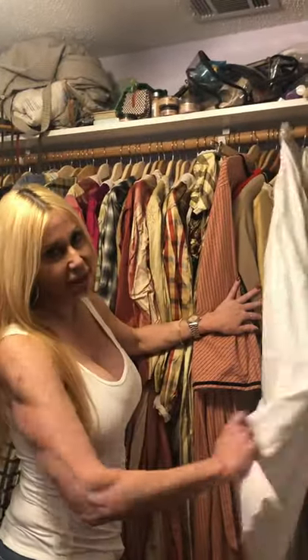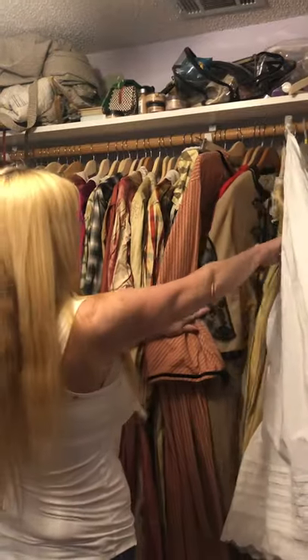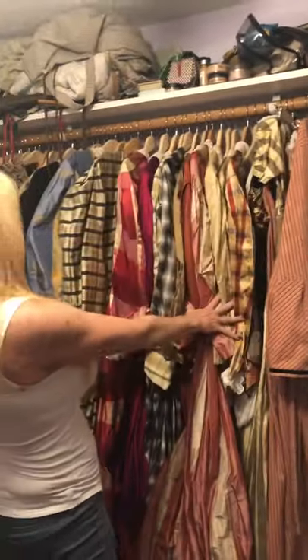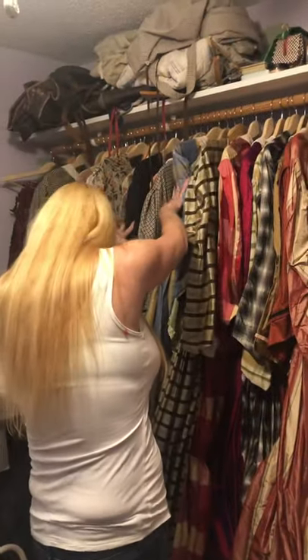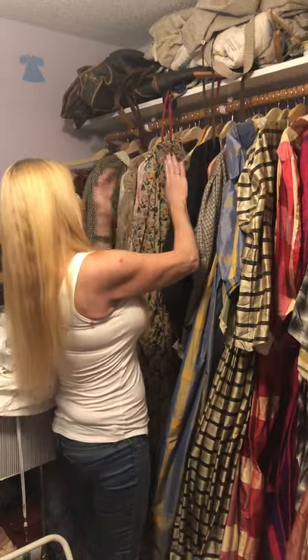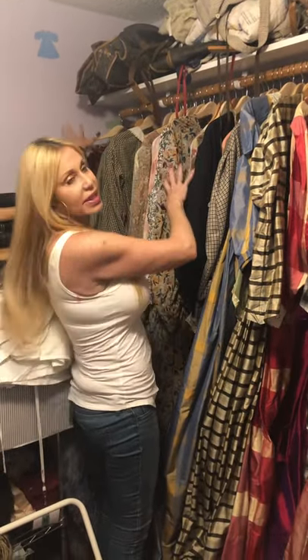I starched a petticoat, which I never starched before. And then I've got a couple wrappers, jackets, ball gowns, then it goes to silk dresses, and then we go to wool, and then I have a couple cotton, sheer cotton, and then stuff I need to sell over there.